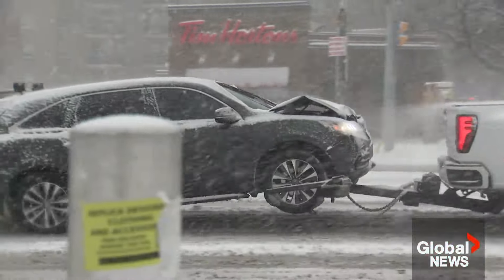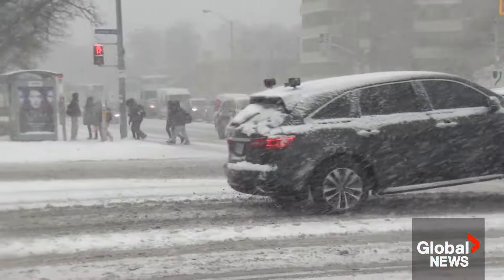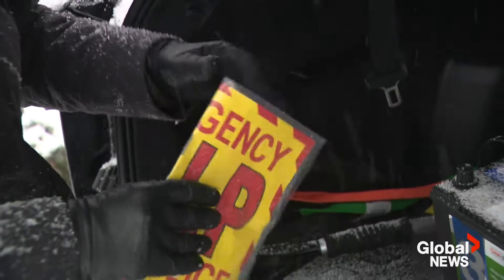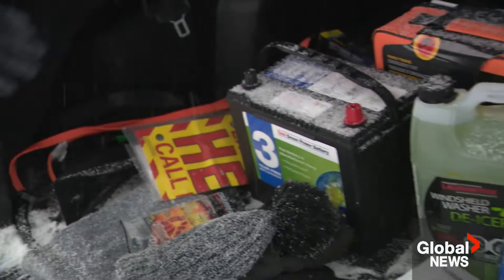Heavy wet snow making some roads downright treacherous. A really important thing is to have a fully stocked emergency kit — one you should be keeping with you all year round. In the summer you might have different things than in the winter.